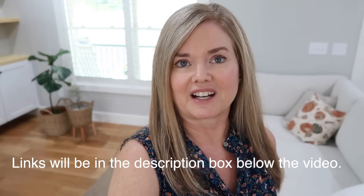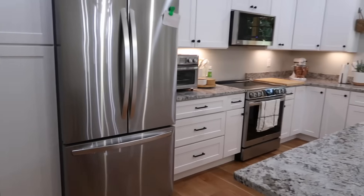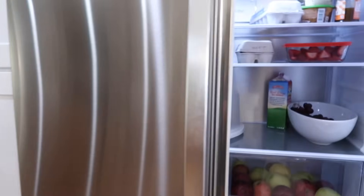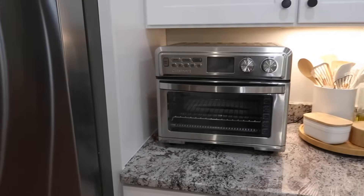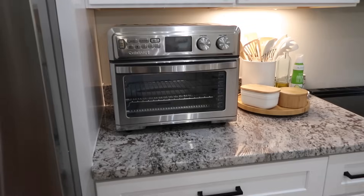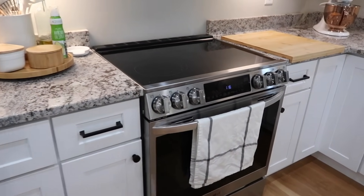Now I'm going to show you some of the changes we've done to the house — it's been about six weeks since the original footage was filmed. In the kitchen, we replaced the refrigerator, microwave, and range. The refrigerator is counter depth like our old one but has a lot more space inside. We replaced our Cuisinart toaster oven with a slightly bigger model, which works better now that my mom is here. We also got an induction range and I'm really enjoying that.